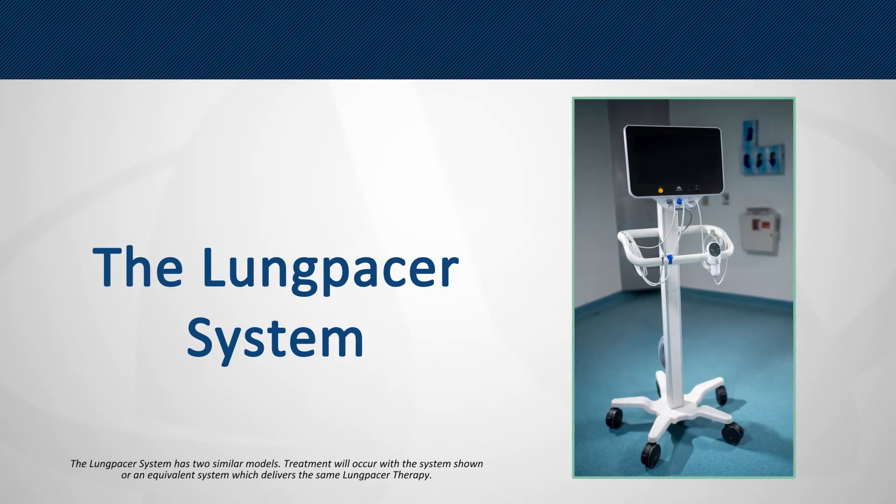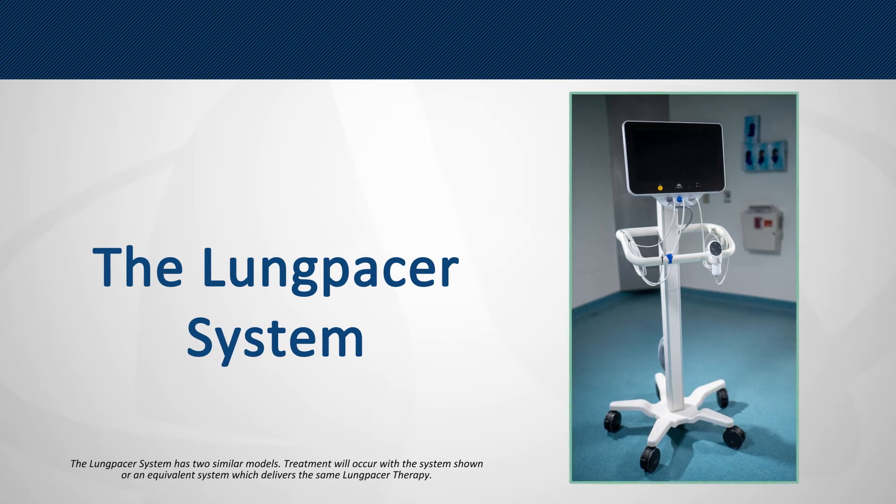The Lung PACER system is designed to prevent or reverse diaphragm muscle atrophy by sending electrical signals through the phrenic nerves to activate the diaphragm muscle.